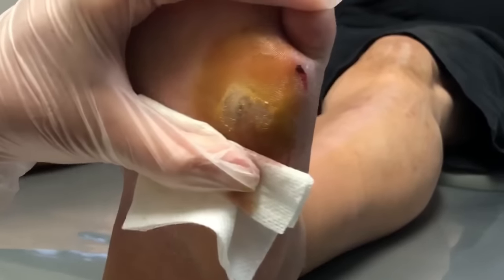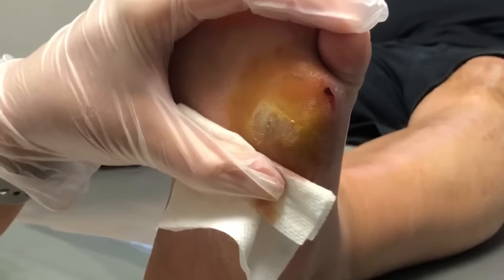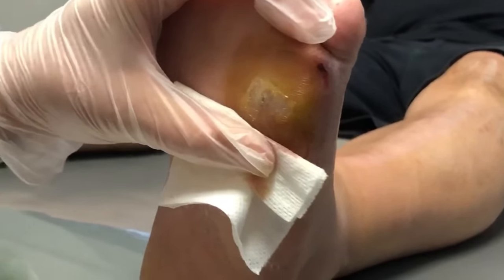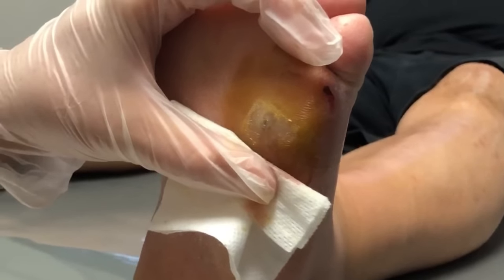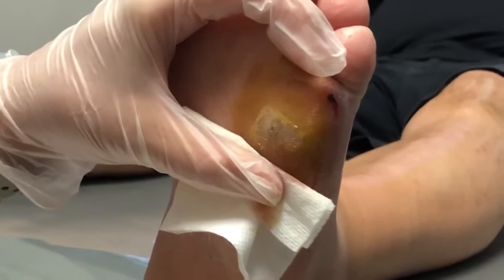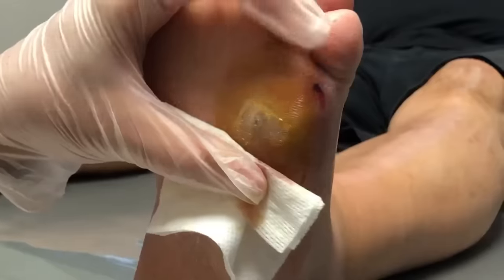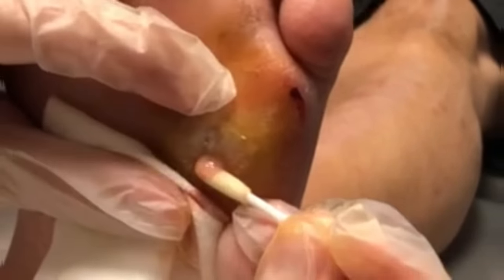We're gonna swab it in just a second. It's definitely the gold standard to do a deep swab. As this stuff starts coming out — it did come from deep inside his foot — he is on Keflex, so we want to make sure that the antibiotic he's currently on will cover the bacteria in there. That's what the swab will tell us. Let's see if we can squirt some of that gunk out of there, which will give us plenty to send off and make sure we get a good diagnosis.